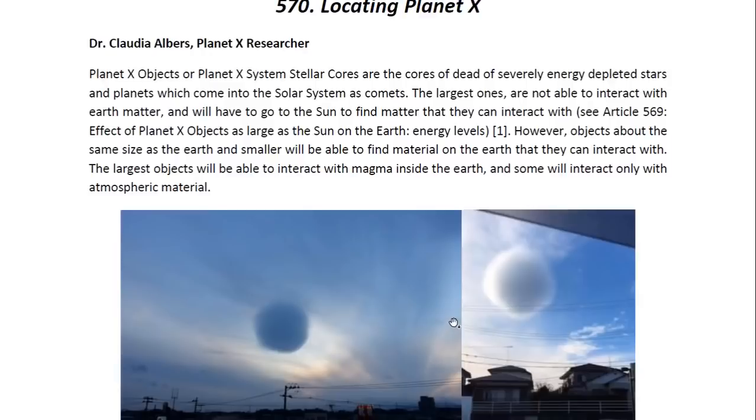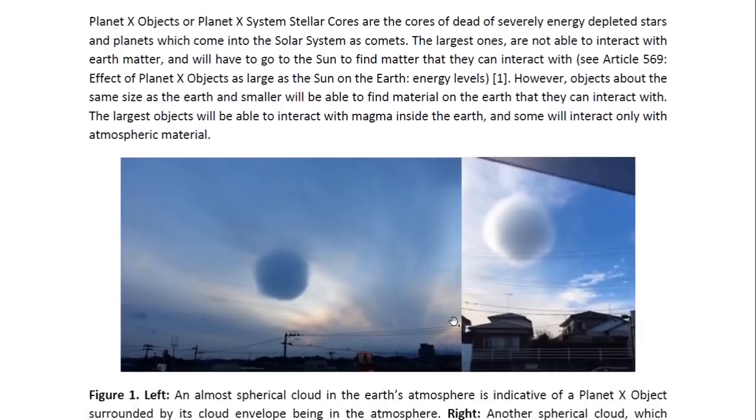However, objects about the same size as the Earth and smaller will be able to find material on the Earth that they can interact with. The largest objects will be able to interact with magma inside the Earth, and some will interact only with atmospheric material.